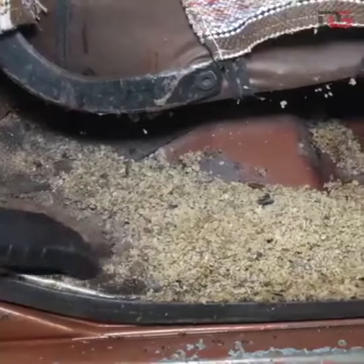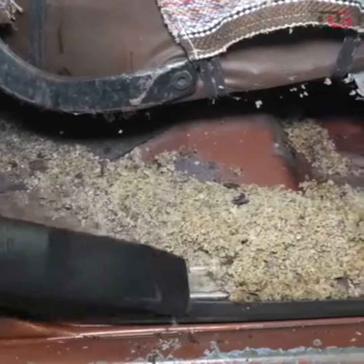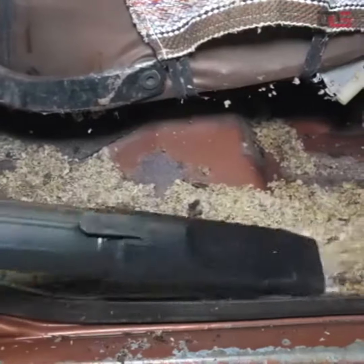Vacuuming to remove dust, dirt, and debris from carpets, seats, and other surfaces.